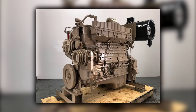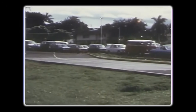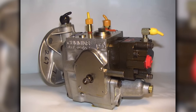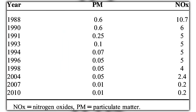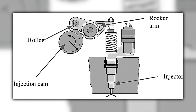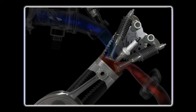Major fleets like Consolidated Freightways and Yellow Freight standardized on Big Cam power, appreciating the predictable operating costs and nationwide service network. But that dominance was about to face its biggest challenge. Fuel costs still represented 25 to 30% of a fleet's operating budget, and the Big Cam's mechanical fuel system couldn't adapt to changing conditions. Once the fuel pump and injectors were set, they delivered the same fuel curve regardless of load, altitude, or ambient temperature. Emissions regulations were tightening — the EPA's 1988 standards would limit NOx emissions to 10.7 grams per brake horsepower hour, down from the previous 15.5 gram limit. The Big Cam's mechanical injection system made precise emissions control nearly impossible, with fixed fuel timing and high combustion temperatures.